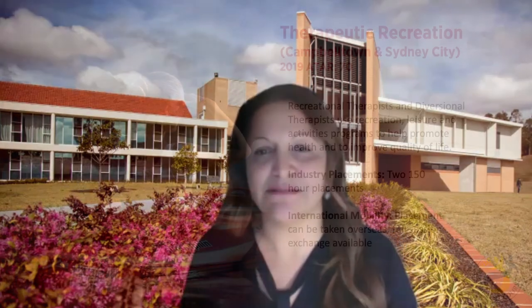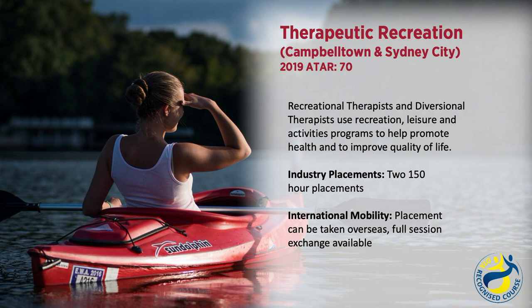The Bachelor of Health Science, Therapeutic Recreation is offered through our Campbelltown and Sydney City campus. Recreational therapists and diversional therapists use recreation, leisure and activity programs to help promote health and to improve quality of life. There is a total of 300 hours of industry placement experience included in this course.